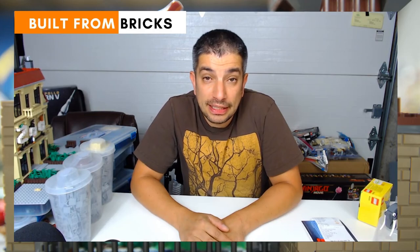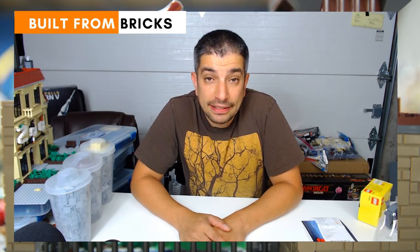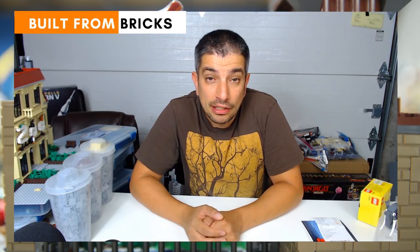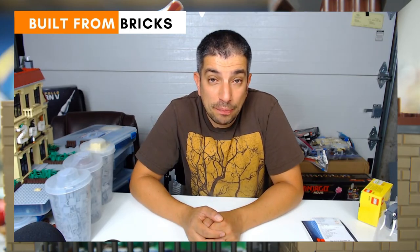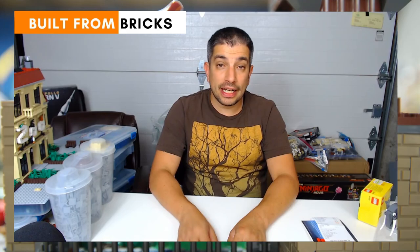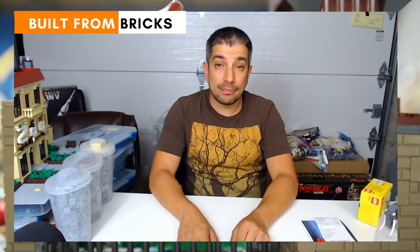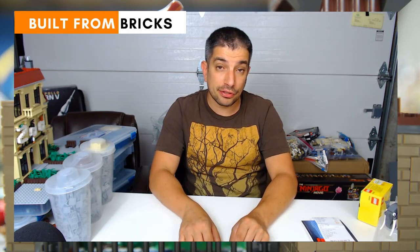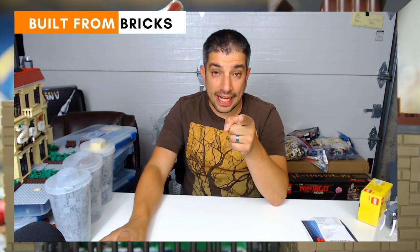That was the Lego mega haul — very exciting, lots of stuff to build, lots of stuff for the zoo to incorporate. There will be another zoo update really shortly. I hope you enjoyed this episode. Don't forget to check us out on Instagram, Facebook, Twitter, and YouTube at BuiltFromBricks, and stay tuned each Thursday at 6 p.m. Eastern Standard Time for our live stream. Thanks for watching — what have you built today? Bye!